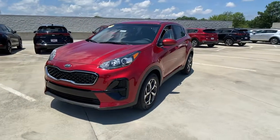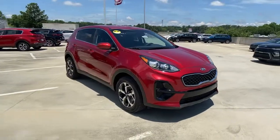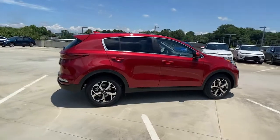You just found the 2021 Kia Sportage. Answer the call to adventure in this Kia Sportage, the modern compact crossover available in front-wheel drive or all-wheel drive.